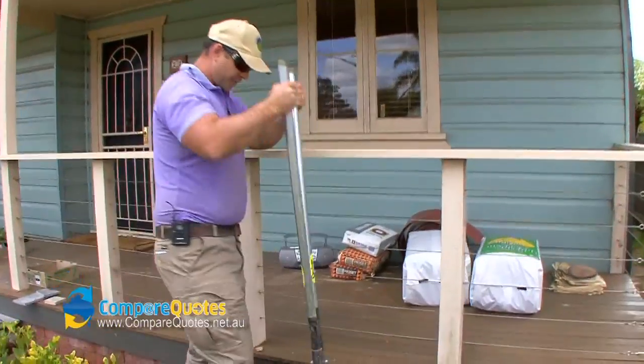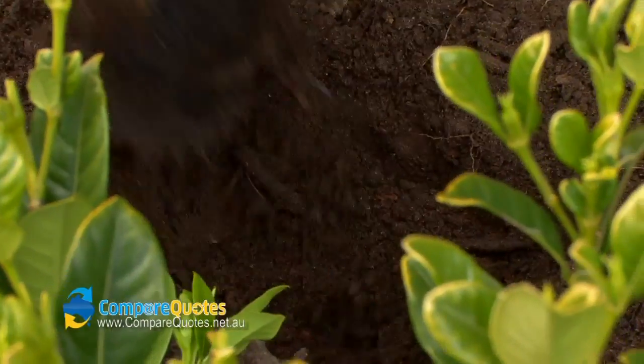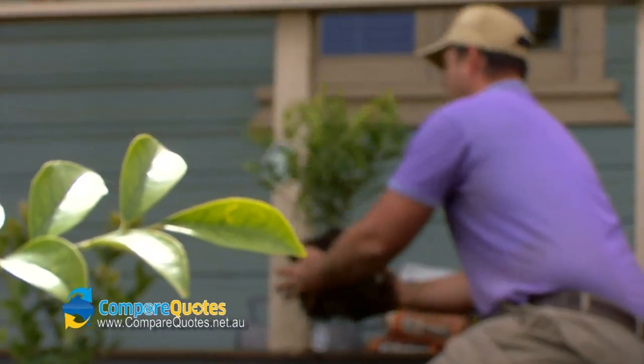We're going to have a nice fragrant garden here. We've got some marayas around the outside and then obviously these gardenias here are going to be smelling just beautiful.